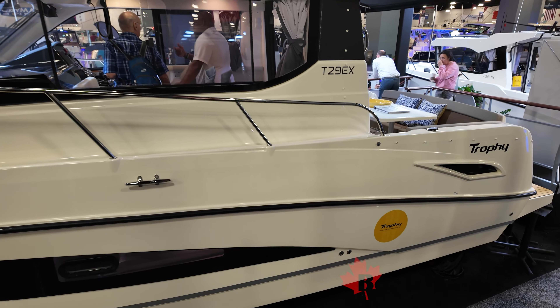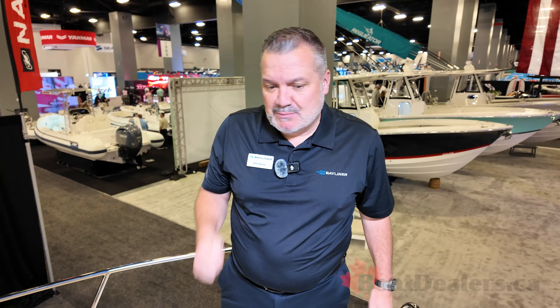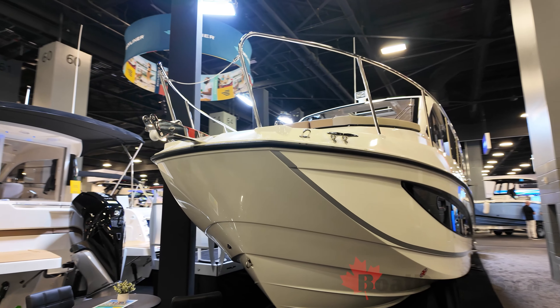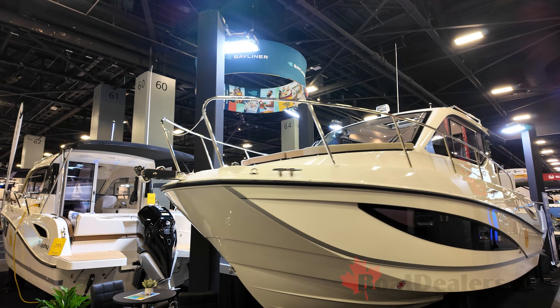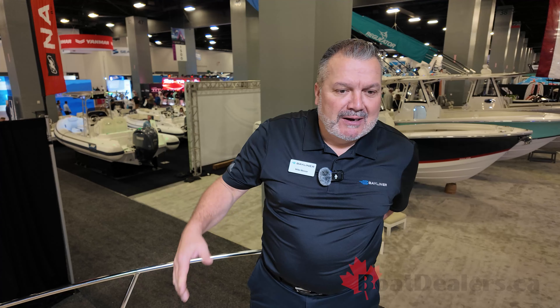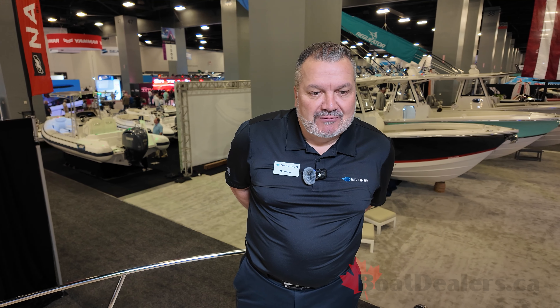Wrapping up, we think this boat is perfect for the weekend boater. We're trying to bring more price-conscious value models back to North America. Fully equipped, this boat still sits in a nice mid-level price range. It's a great boat for the weekend getaway — and as mentioned, you have air conditioning when it gets warm — making it a great boat for any market.